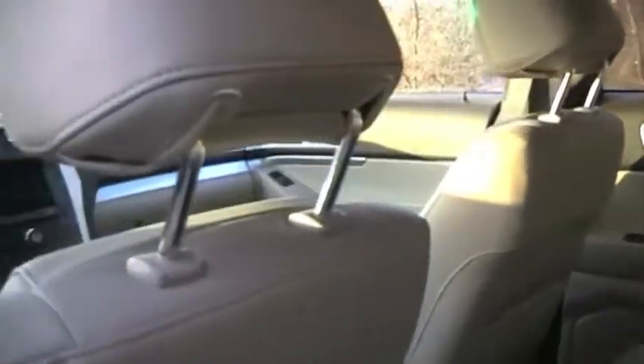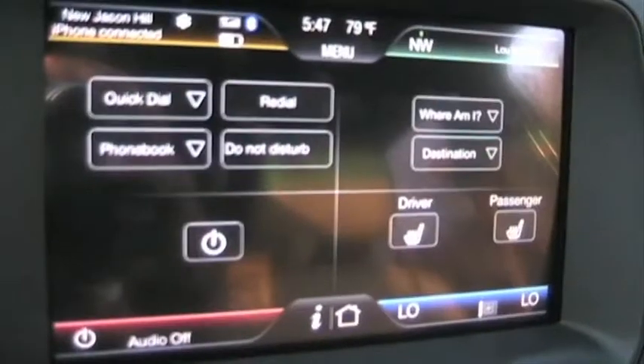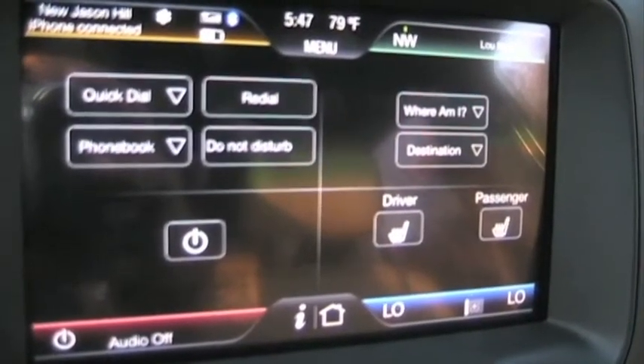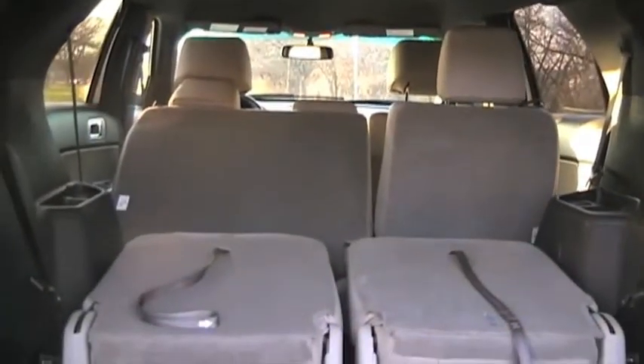Inside, the new dash is super clean with nice lighting and there are tons of optional technological gadgets, from ride response to touchscreen controls for the cool infotainment system. The third row seating and rear storage adds to the Explorer's overall versatility and affordability.